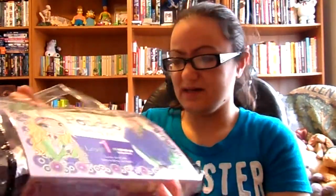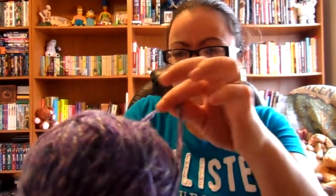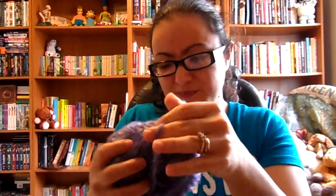The first thing — the coolest thing ever, I don't know who would get rid of this — is actually a kit to make a poncho with. It comes with six little balls of this really fuzzy, soft purple yarn. And it comes with a pattern and a pair of knitting needles.